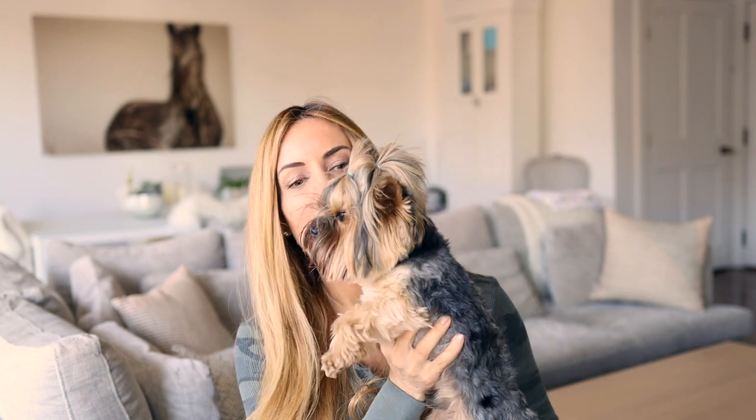Now for the fun stuff. As you can see Alfie has a lot of hair and so he needs a lot of grooming and some special tools. When I'm grooming on a daily basis I often use a detangler — here is a great one.